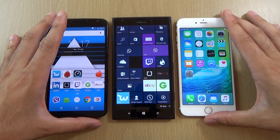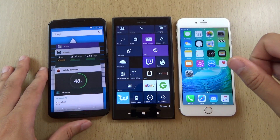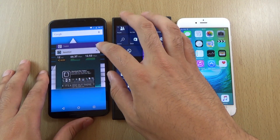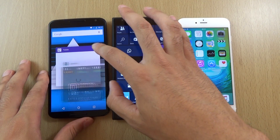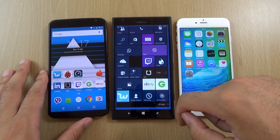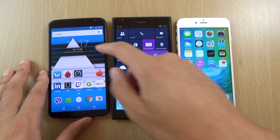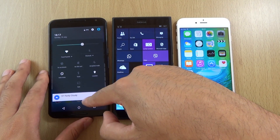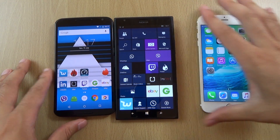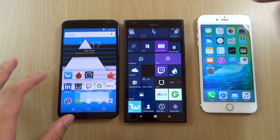We wanted to check out the speed here cross-platform. We can start off with Android against Windows, so let's make sure that everything is closed. You can see we are closing this all down. Also on the Windows phone, we are getting 5G, so both of them are actually on 5G. No cheating here — we can just start them off and go to a web page.